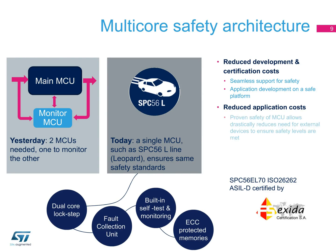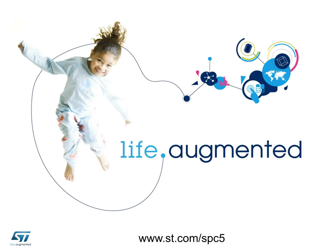The SPC56L line is certified to ISO 26262 ASIL-D standards by an independent certification company, Exida. Thank you for watching this introduction to the SPC5 family of automotive microcontrollers. Please watch our portfolio presentations for an in-depth look at our range of SPC5 MCUs.